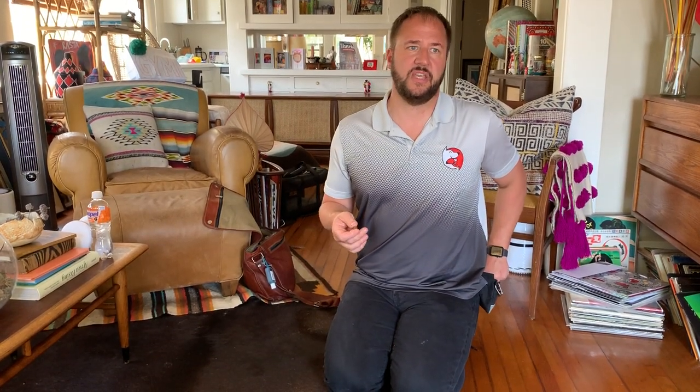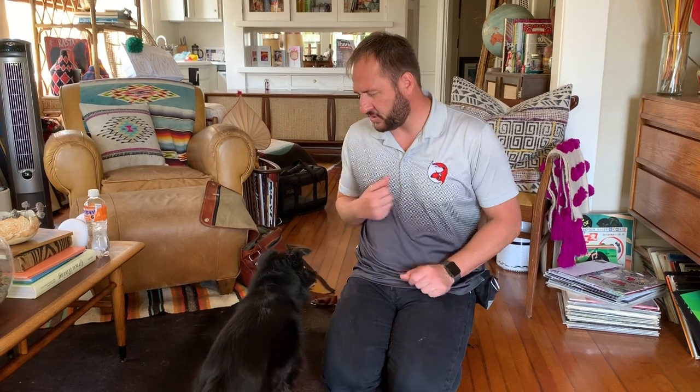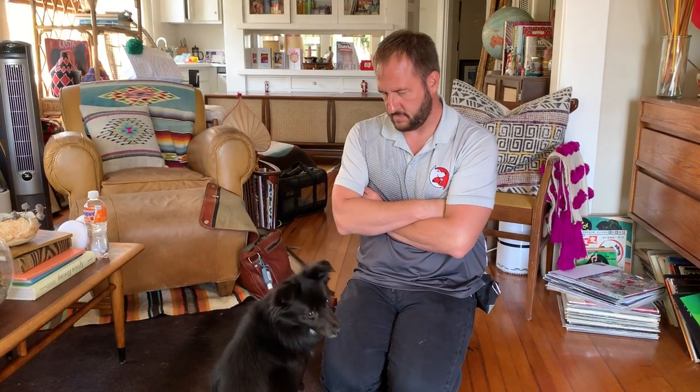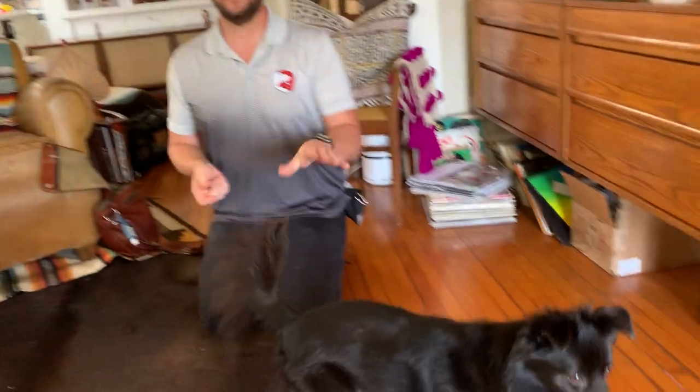So what I'm going to do first is show you kind of a before. Normally Charlie — we just had a delivery, a package delivered — he just freaked out and charged the door. He's barking and charging and jumping at it. This is a very subdued version of that reaction.